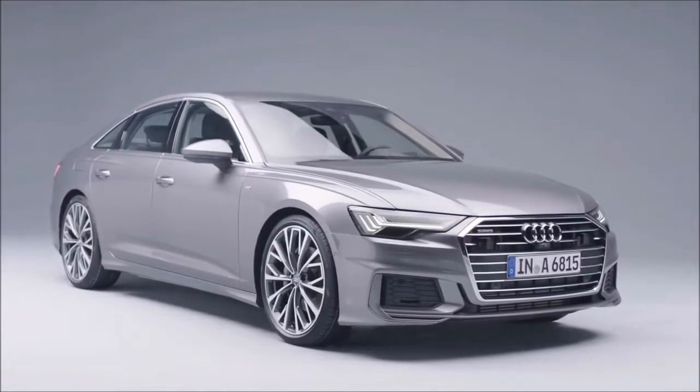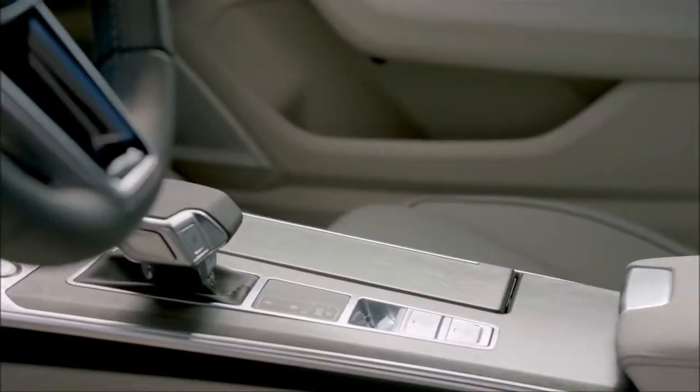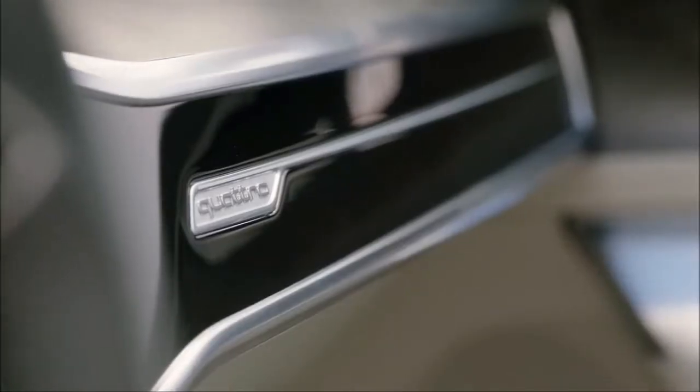2018 Audi A6 Cargo Space and Storage Review. Cargo space and storage rating: in the world of mid-sized luxury sedans, the offerings are evenly matched when it comes to cargo accommodation.